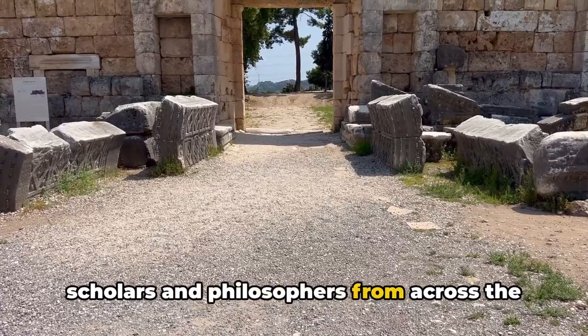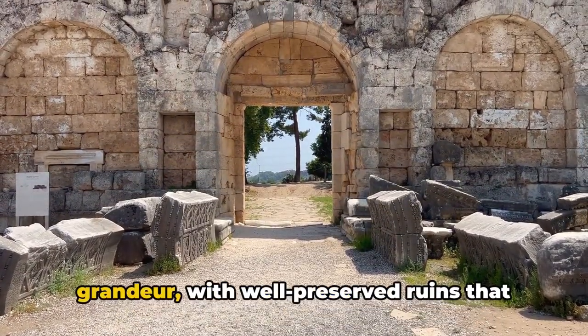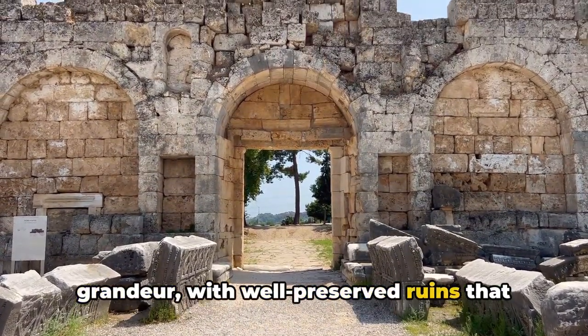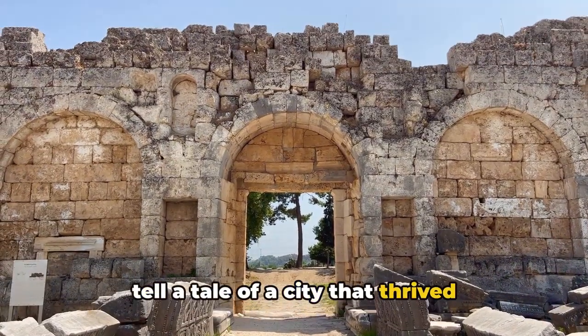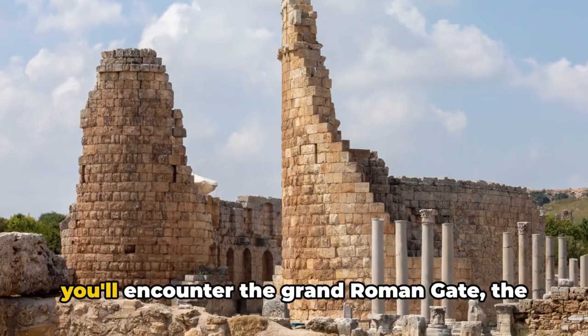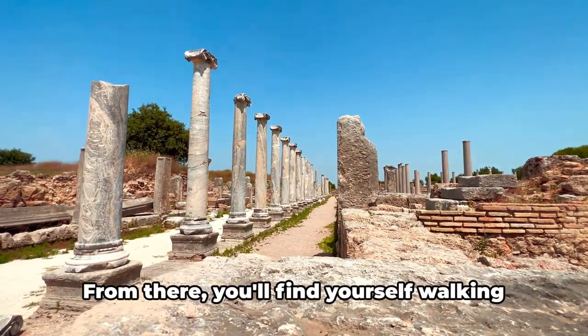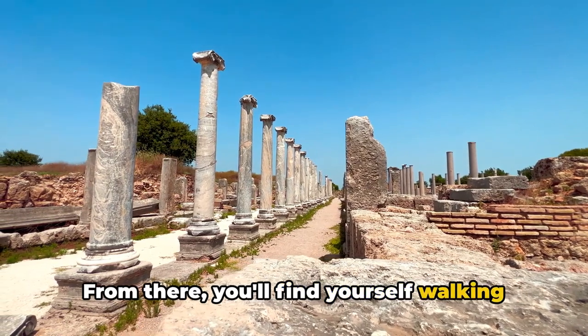Its archaeological treasures reflect its grandeur, with well-preserved ruins that tell a tale of a city that thrived thousands of years ago. As you wander through the ancient city, you'll encounter the grand Roman gate, the main entrance to the city in its heyday.